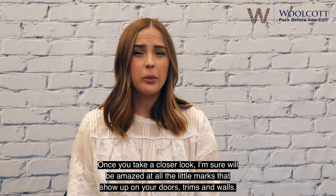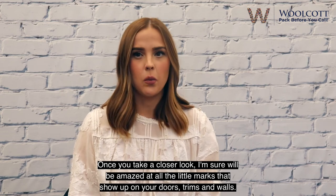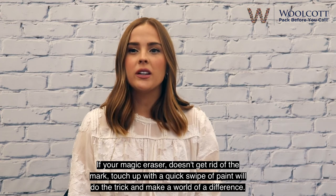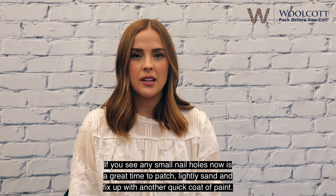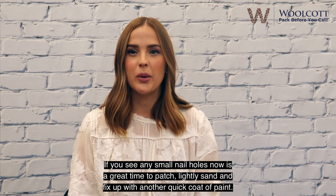Tip 4: Touch up marks throughout the house. Once you take a closer look, I'm sure you'll be amazed at all the little marks that show up on your doors, trims, and walls. If your magic eraser doesn't get rid of the mark, touching up with a quick swipe of paint will do the trick and make a world of a difference. If you see any small nail holes, now is a great time to patch, lightly sand, and fix up with another quick coat of paint.